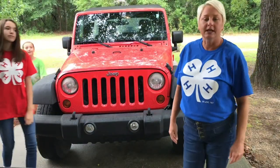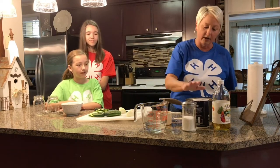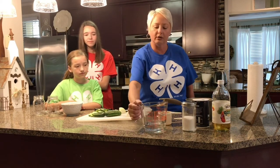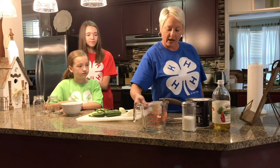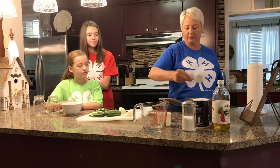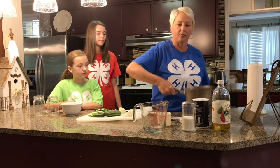Our adventure continues in the kitchen — let's make some pickles of our own. To make pickles at home you'll need apple cider vinegar, salt, sugar, measuring cups, and measuring spoons. You'll need one cup of water, one cup of apple cider vinegar, a fourth cup of sugar, and one tablespoon of salt.